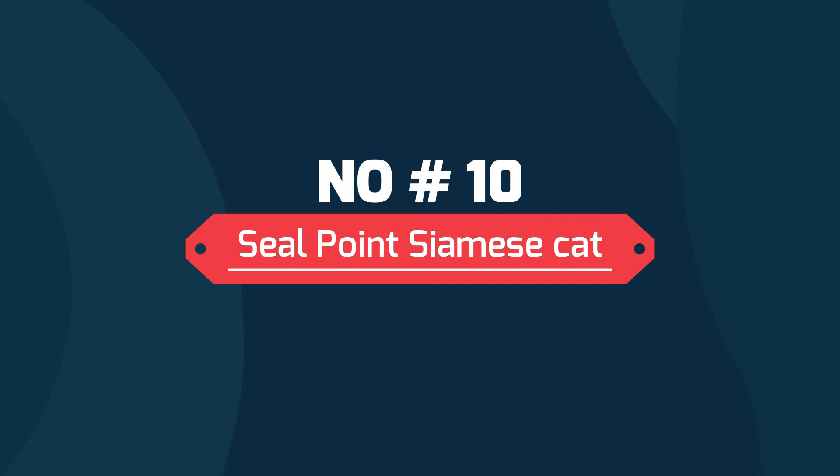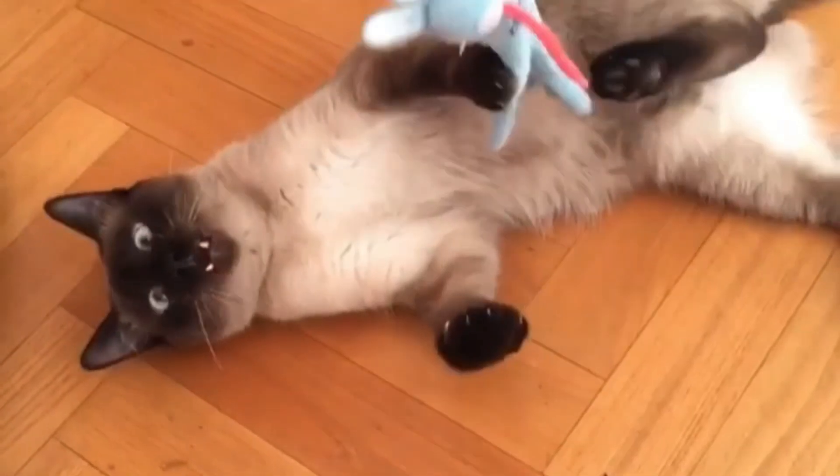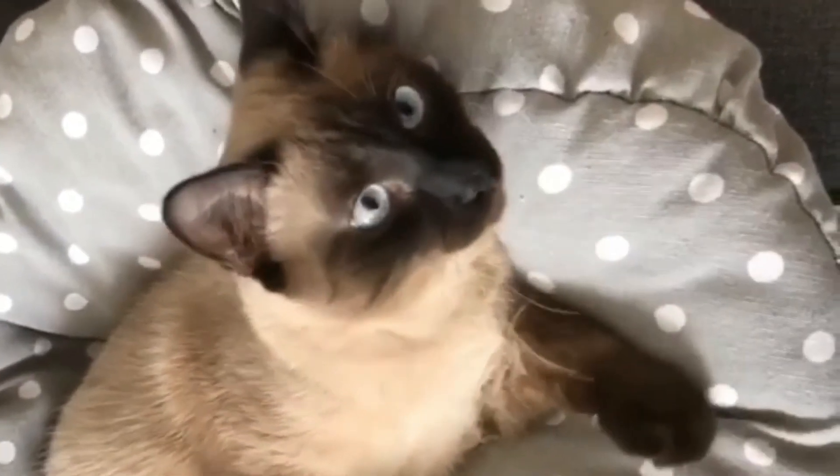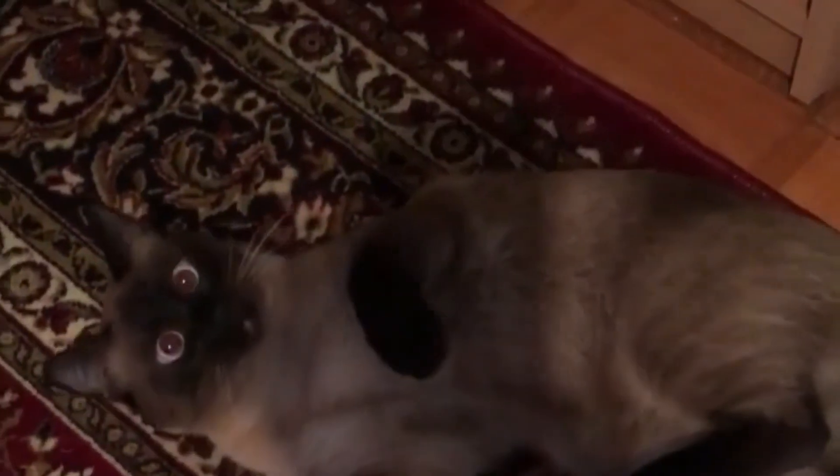Number 10: Seal Point Siamese cat. It gets its name from seals, having a fur color that resembles that of a seal. They have fur colors darker than the Chocolate Points. Additionally, they have a range of color from dark brown to black.